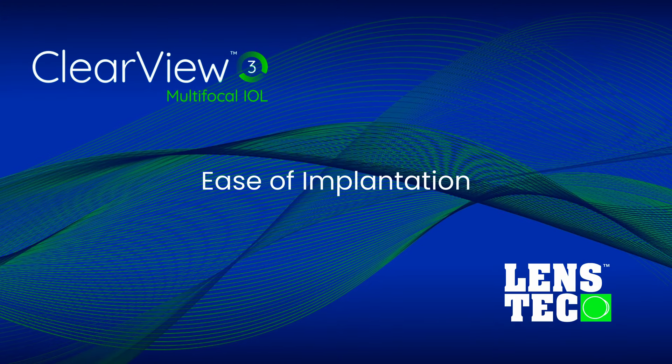I have implanted it in patients who years ago received a different presbyopia-correcting lens in the first eye, and so far they all prefer their ClearView 3 eye. When I first started using the lens, I did as instructed and enlarged the incisions — I'm used to doing about a 2.2 or 2.3 — but now I don't enlarge the incision at either of our facilities. It's a very, very soft lens, and as long as it is inserted slowly and you can orient it correctly so that you know where the near portion of the segmented lens is, it's quite easy. I actually spend a little bit of extra time on the operating room table trying to orient the lens.